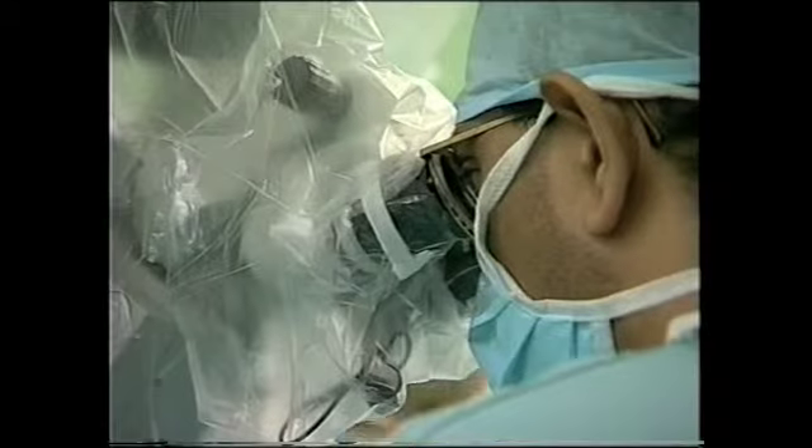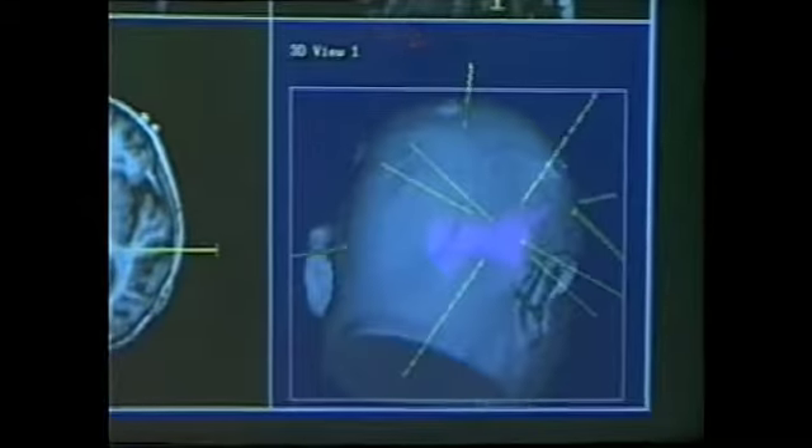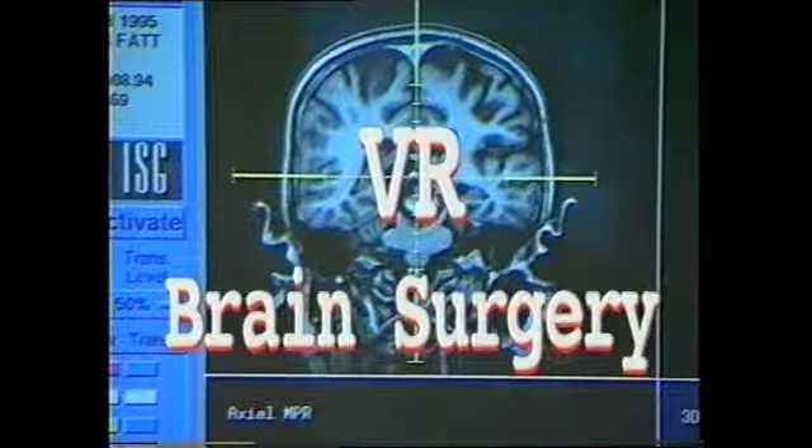Virtual reality has become very important in science and technology. One important area is the application of virtual reality in medicine. In medicine, we find that virtual reality has its best applications in surgery. And in fact, it is in brain surgery where virtual reality has taken root and has really developed itself.